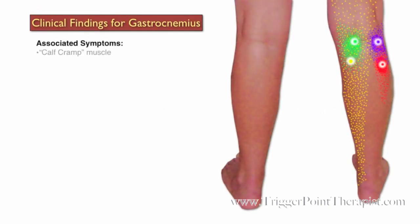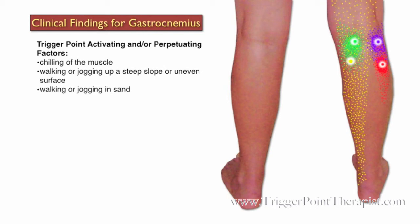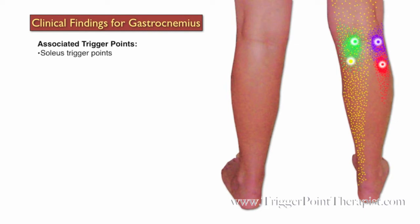Here are the clinical findings for the gastrocnemius trigger points. Dr. Travell refers to this muscle as the calf cramp muscle, so most clients will complain of nocturnal calf cramping and pain in the calf, the back of the knee, and the instep part of the foot. Activating factors include chilling the muscle, walking or jogging up a steep slope or uneven surface, walking or jogging in sand, prolonged immobilization by a walking cast after an injury, tight-fitting socks or garters, wearing high heels, and plantar flexion of the foot during sleep.